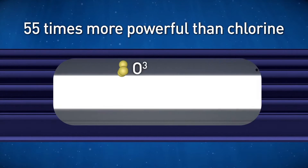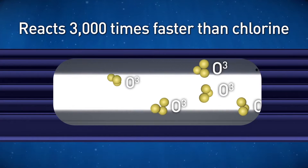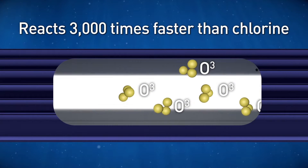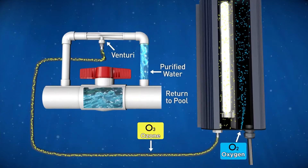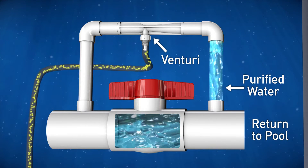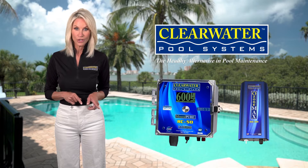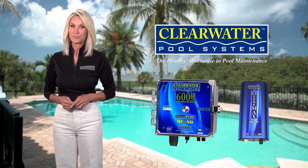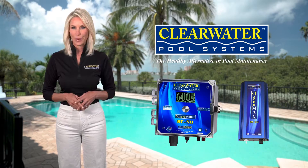Ozone is 55 times more powerful than chlorine and reacts 3,000 times faster. Ozone Max is an excellent oxidizer and improves water clarity greatly while reducing chlorine use on its own by about 50%. When combined with Mineral Pure, chlorine reduction can be as much as 95% with minimal maintenance required.